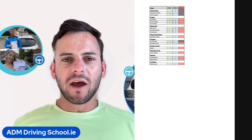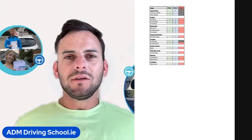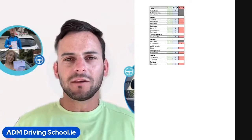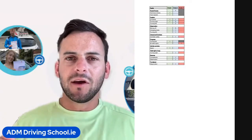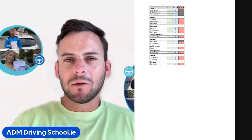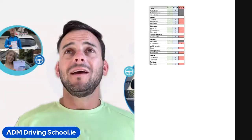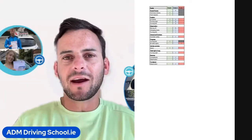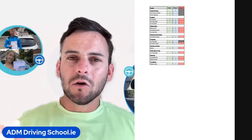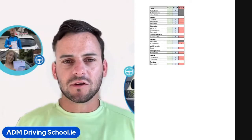Next we see she got a grade 3 for progress at a traffic light. Usually this means she was turning right, the light went green and she stayed behind the line and waited instead of going up to the middle into the yellow box junction. That's usually the main reason people fail for that, or if the light went green and she took too long to get the car going. Usually it's the yellow box turning right — that's why they usually fail for that.